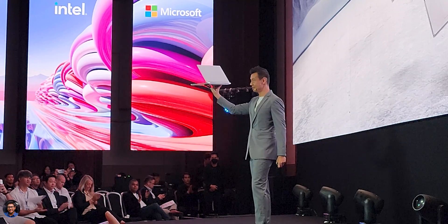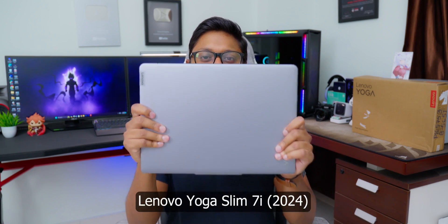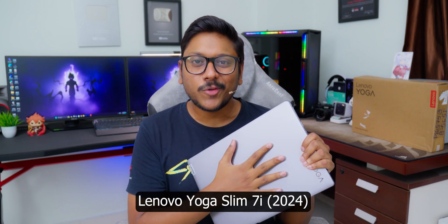Just a few weeks ago, if you guys remember, I was in Bangkok for Lenovo's Innovate 2024 event where they showcased their upcoming 2024 laptops like the Legion series, LOQ gaming laptops, and also their brand new Yoga series lineup as well. And finally, these laptops have started hitting the Indian market. And today in the house, we have their all new Yoga Slim 7i 2024 edition.